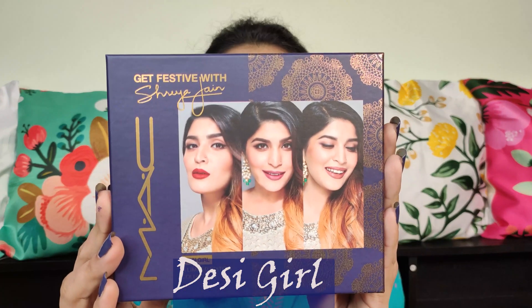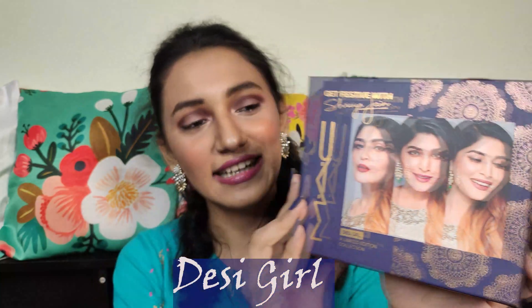They have come out with three festive kits especially for the festive season, and they are limited edition. The names of the three kits are Lalish, Terenaina, and Desi Girl — named after Bollywood themes, which I really like. In this video I'll be reviewing the kit Desi Girl.